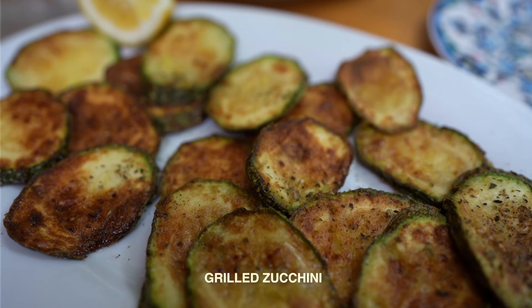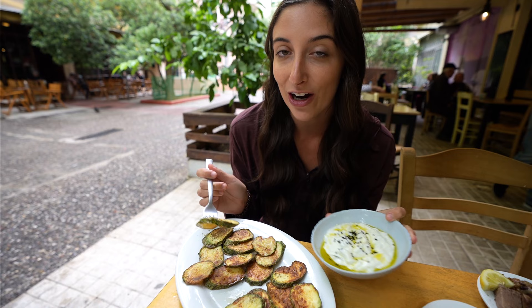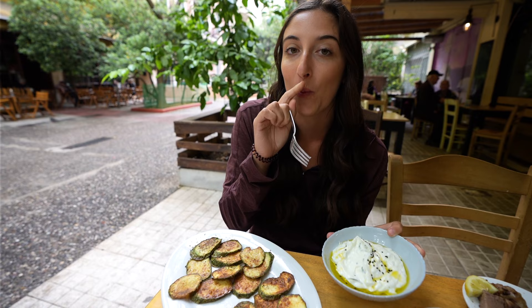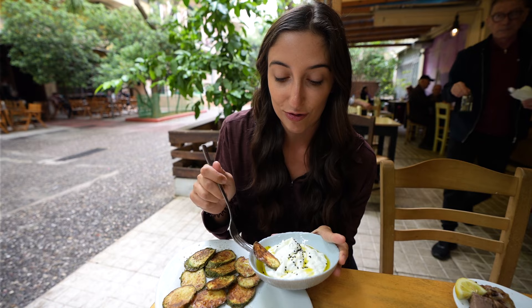Next up we have the grilled zucchini with tzatziki. Tzatziki is yogurt sauce with cucumber, with olive oil drizzled on top, and this one looks like it has some sesame seeds on top too. Tzatziki is my absolute favorite. The grilled zucchini is absolutely delicious — I also squeezed lemon on top, though I got it in my eye! I think this might be the single favorite thing I've had since coming here. The tzatziki is creamy and delicious — 10 out of 10.